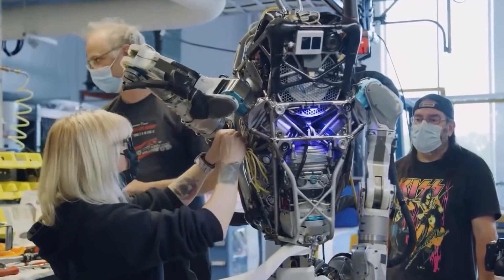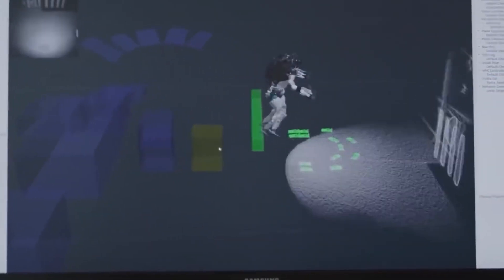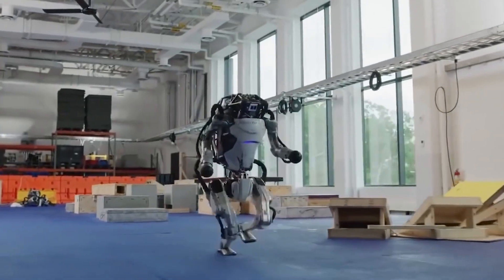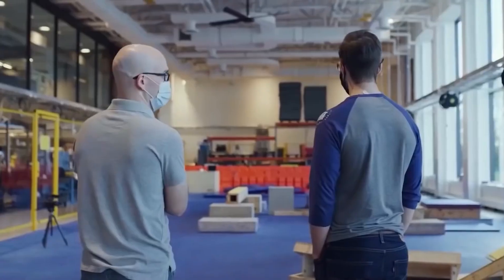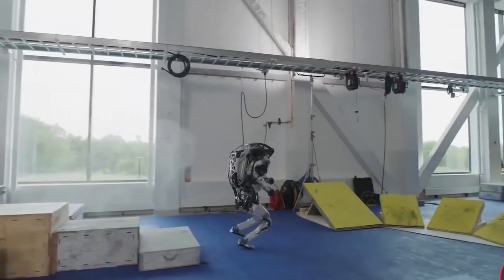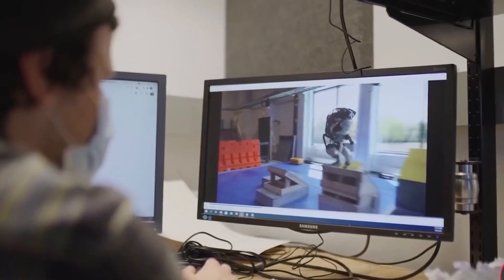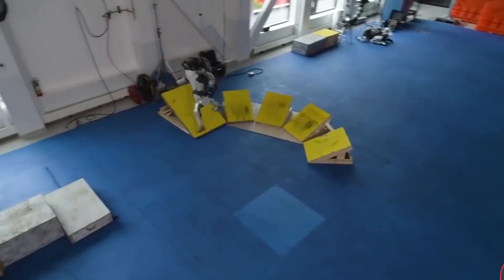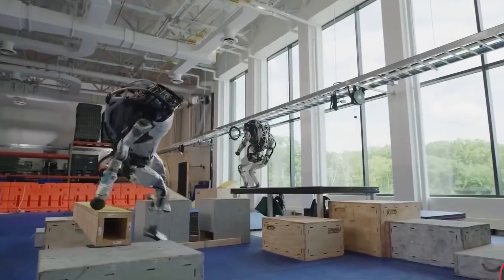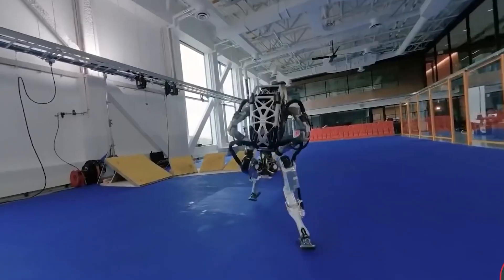The software team put in hard work to understand the required algorithms for balancing the robot while walking and putting one foot in front of the other. As a human this might seem easy and obvious, but clearly it is not. The software team creates the behavior and control software which is instrumental in driving the robot's behavior and reliably executing all the required movements to complete the parkour mountain routine.